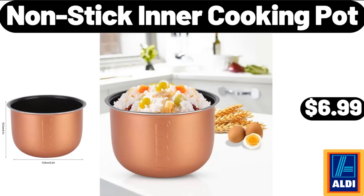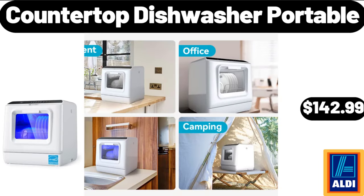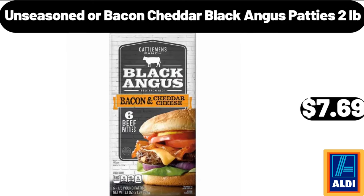Nonstick Inner Cooking Pot, $6.99. Countertop Dishwasher Portable, $142.99. Unseasoned or Bacon Cheddar Black Angus Patties, $7.69.